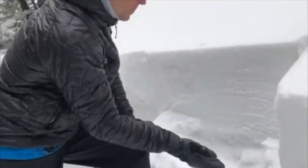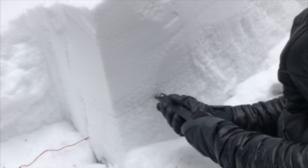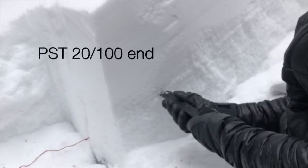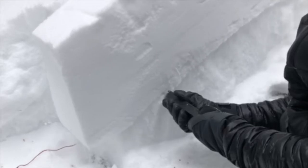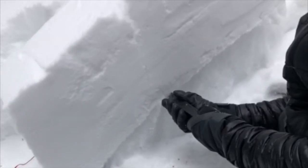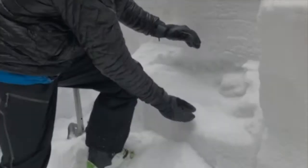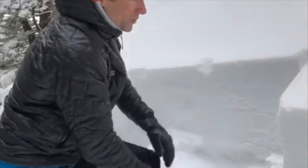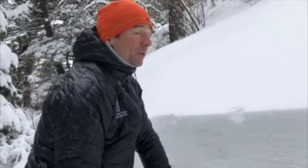This is really the first significant load this weak snowpack has had in over a month, and it's just super talkative, super reactive, and quite unstable. So we're not even going to the ridge — we're turning around here and heading back to the car. If you're out on Mount Ellis or anywhere with this weak shallow snowpack loaded with new snow, just really be heads up on steep terrain and play it safe.